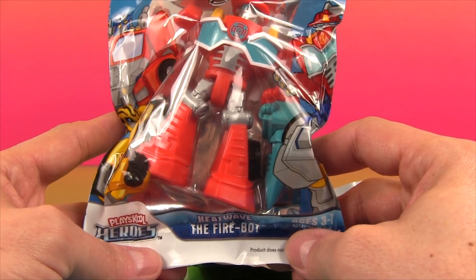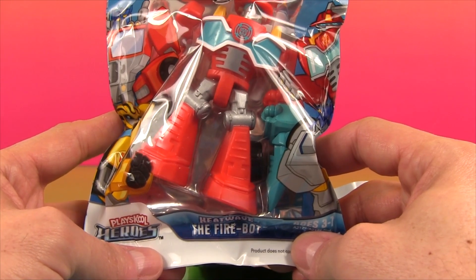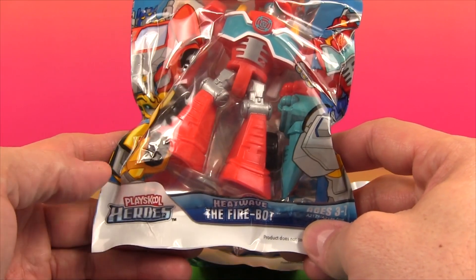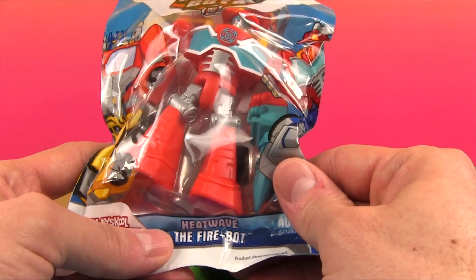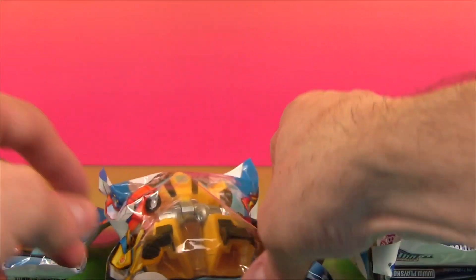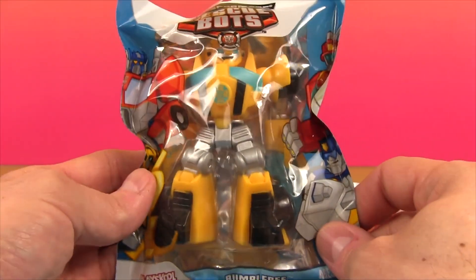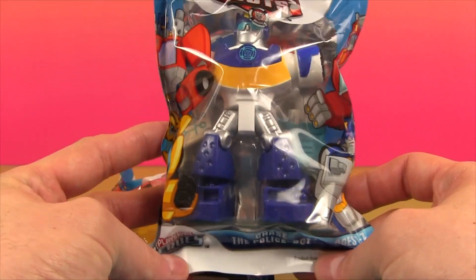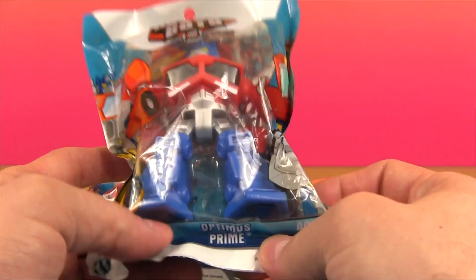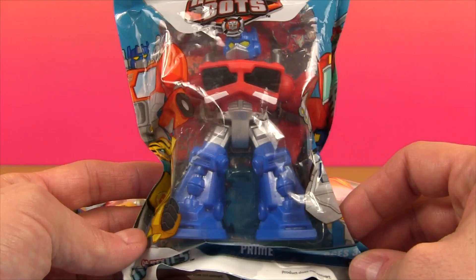Welcome to Toy Review Land, everybody. Today we're going to take a look at four Transformers Rescue Bots. They're from the PlaySchool Heroes Collection. First up we have Heat Wave, who's a Fire Bot. And we have Bumblebee, we all know him. And then we're going to look at Chase, the Police Bot. And finally, of course, Optimus Prime. These characters look super fun, so I got all of them.